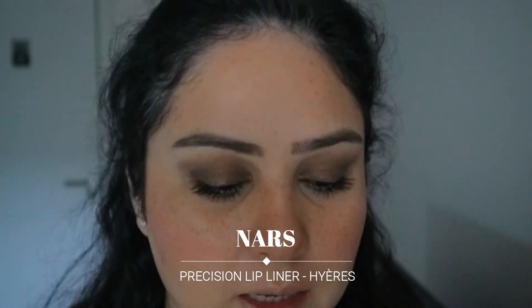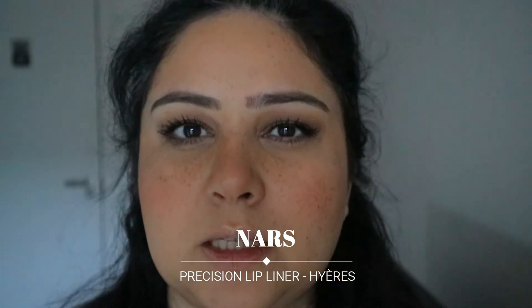On to the final part, which is lipstick. I am using my lip liner from NARS. This is a really cool-toned brown — a really lovely colour. The name has rubbed off because I've literally sharpened it quite a lot, but I will write it down for you.